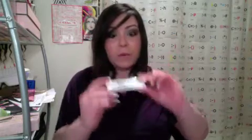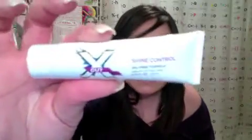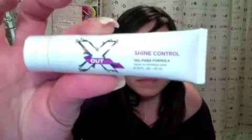This is a really good bag. The next item is a shine control oil-free formula — 20ml of product. This is awesome because I am super shiny and blotting papers are my best friend. To have an actual X Out — which I've been wanting to try, I believe it's from the makers of Proactive — all about shine control. They gave you a super nice size of the shine control. Very happy.